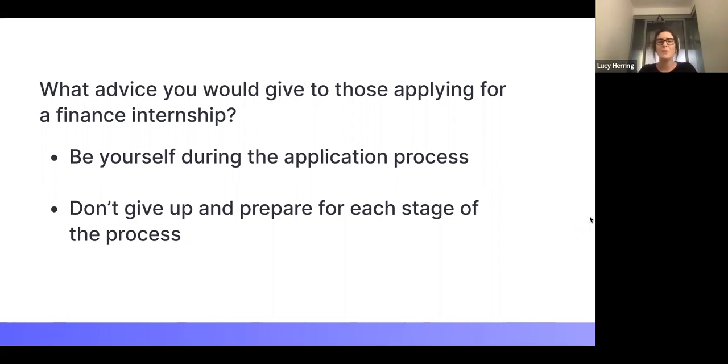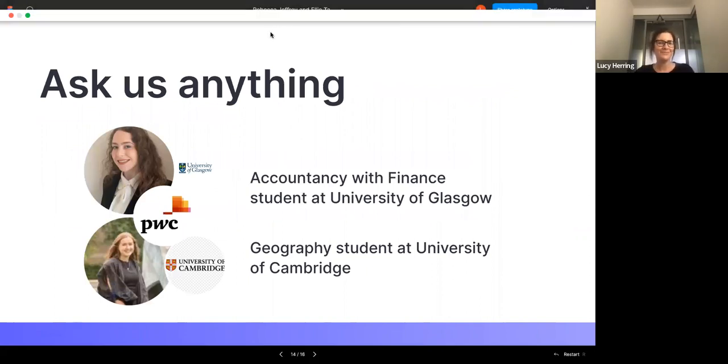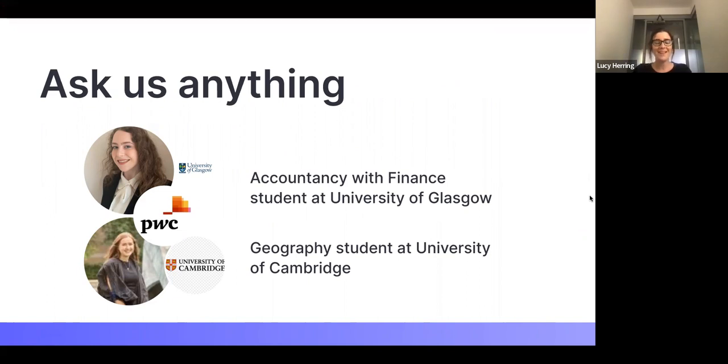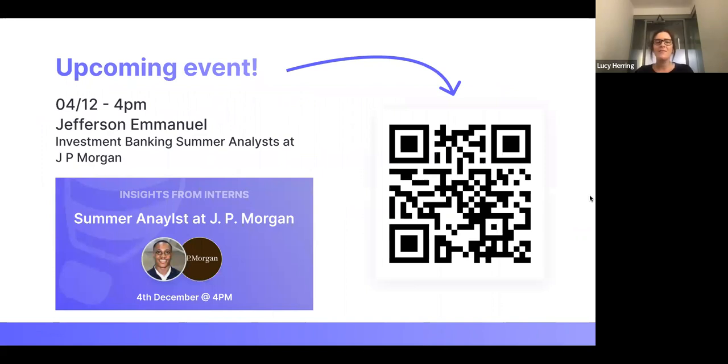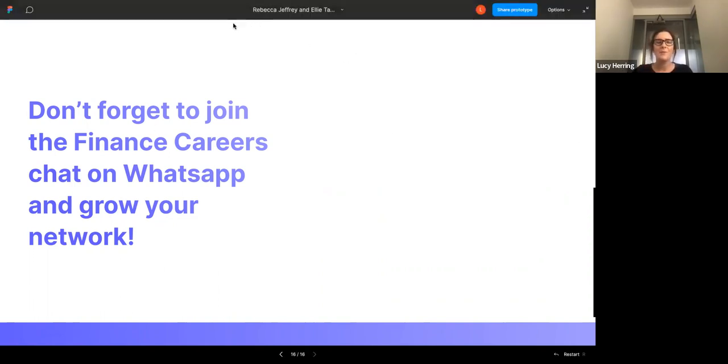Thank you both for that. I'm going to open the session for any questions. We also have an upcoming event next Sunday at 4pm with Jefferson Emanuel, who is an investment banker and summer analyst at JPMorgan. Scan the QR code to sign up and get more details. We also have a finance career chat on WhatsApp to help individuals expand their finance network, meet people in similar situations, and support each other through applications and rejections.